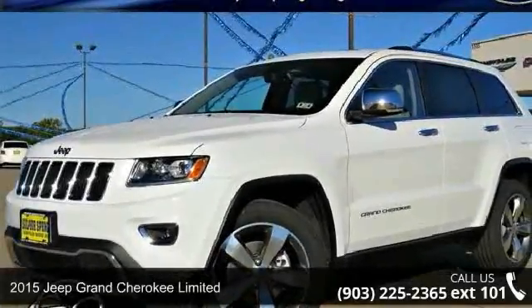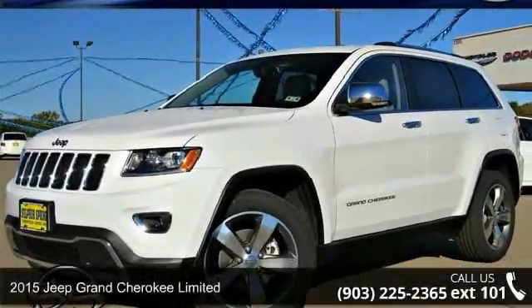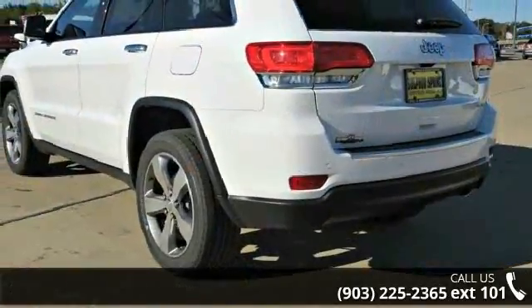Check out this 2015 Jeep Grand Cherokee Limited. If you are looking for an automobile with great features, look no further.